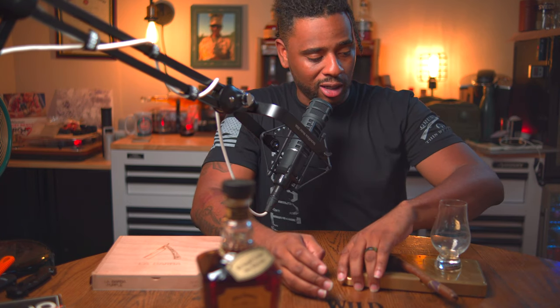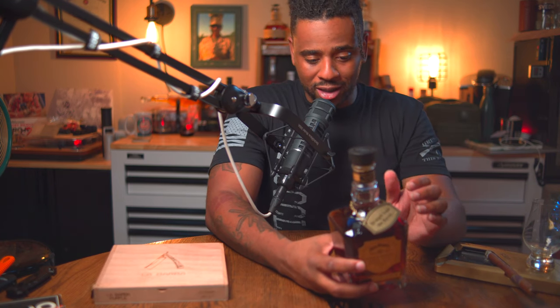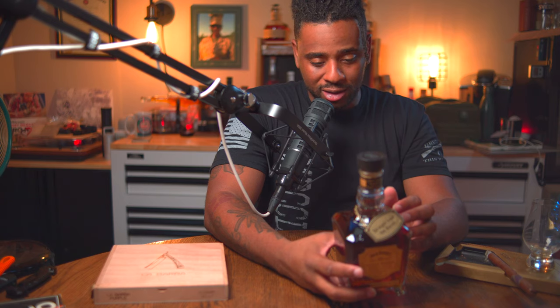Hey, what's going on YouTube, back at it again. It is time to do another sip and smoke, and I'm excited about this one because that good old — doesn't like to be called bourbon but it's a bourbon — Jack Daniel's.